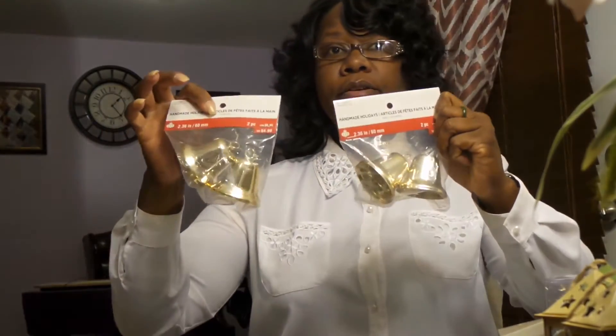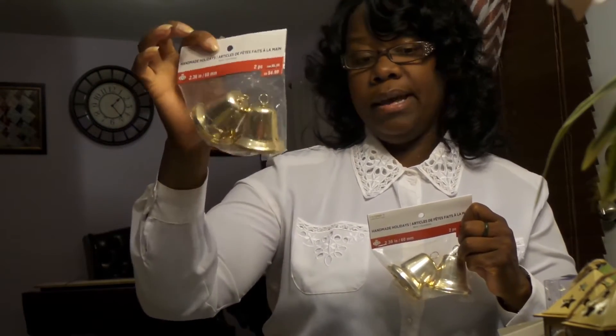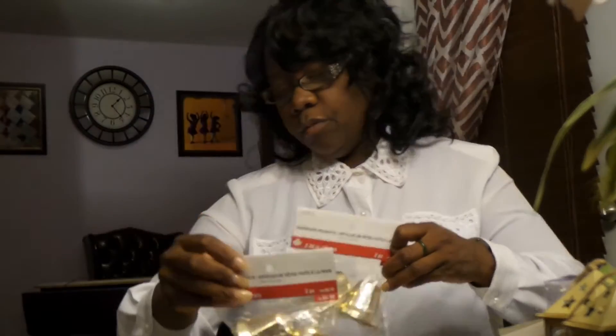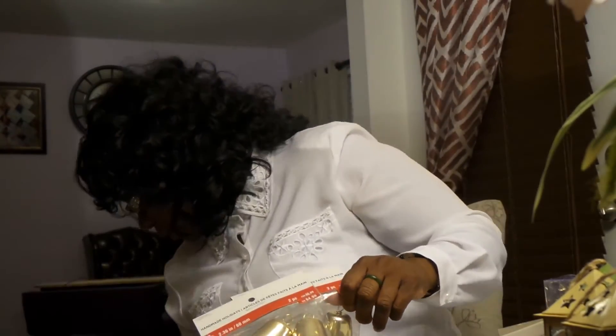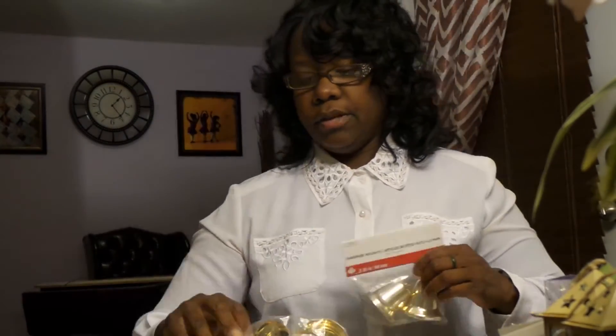I went and looked on a different aisle that had different ornaments and I found these bells. I thought they were really pretty and cute — they were 4.99 and I got them for 99 cents at Michael's. Michael's had an 80% discount on all the Christmas items that were left. I picked up everything that was left on the shelf — seven packs of the gold bells.